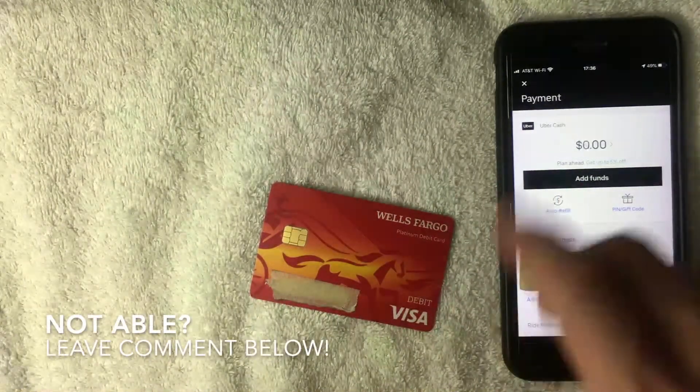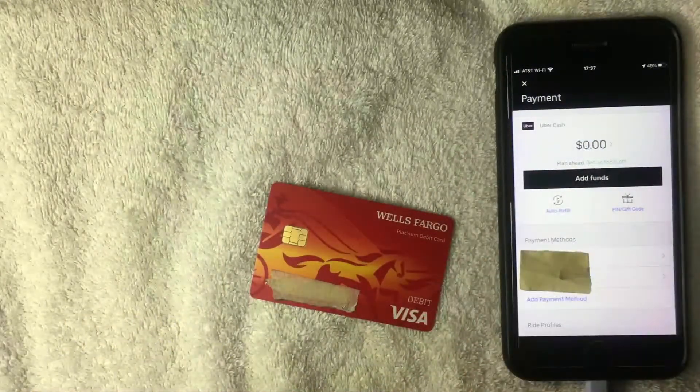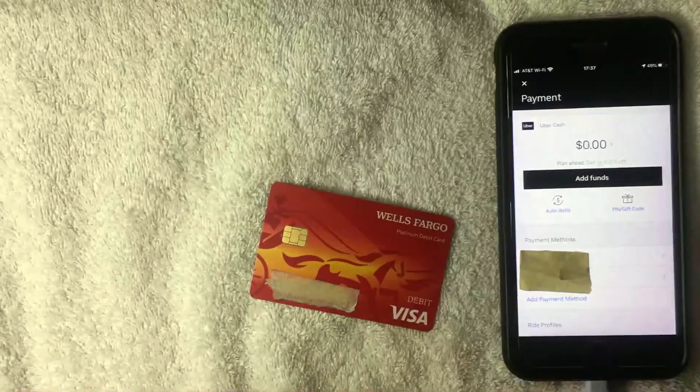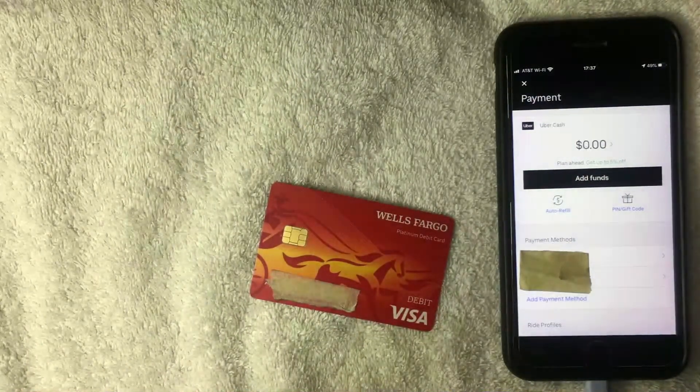If you were not able to add your Wells Fargo debit card into the Uber app for some reason, be sure to leave a comment below and let the rest of us know. Hopefully you found this video useful — if so, click thumbs up, and I hope to see you on the next one. Thanks for watching.